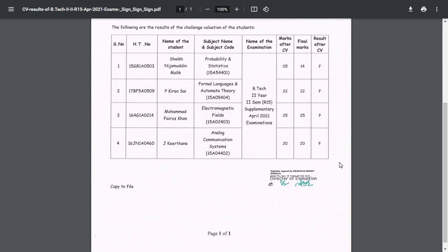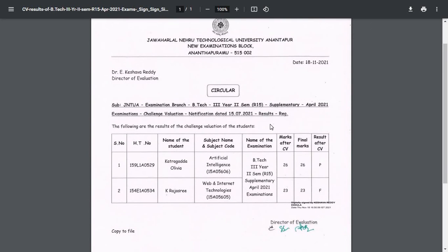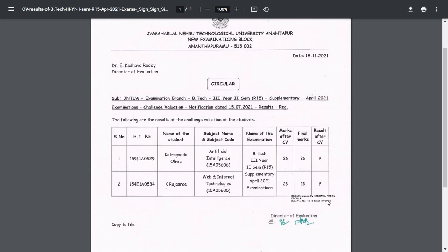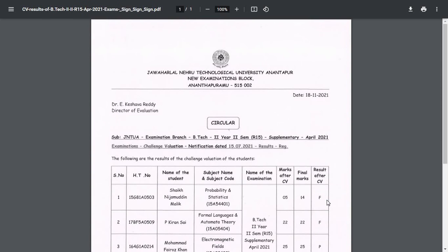The last student also got P. For BTech third year second semester R15, subject Artificial Intelligence — marks after challenge evaluation: 26, final marks: 26, result: P — pass. For another student, K. Rajashree, result is F — failed. These are the latest challenge evaluation results for JNTUA students.